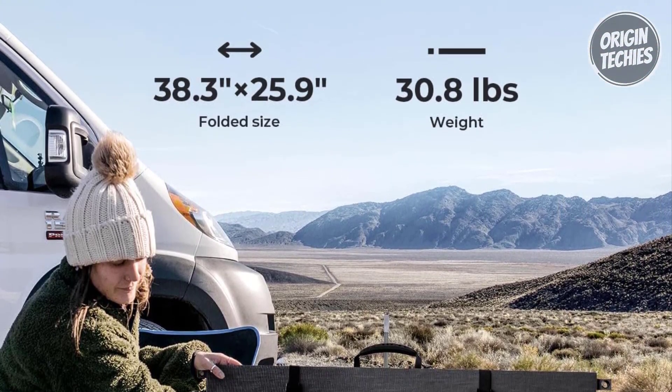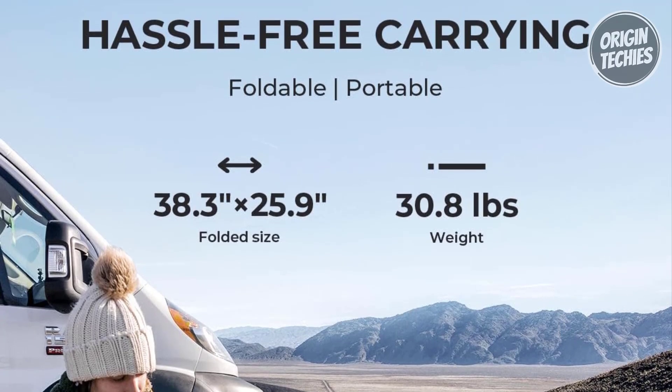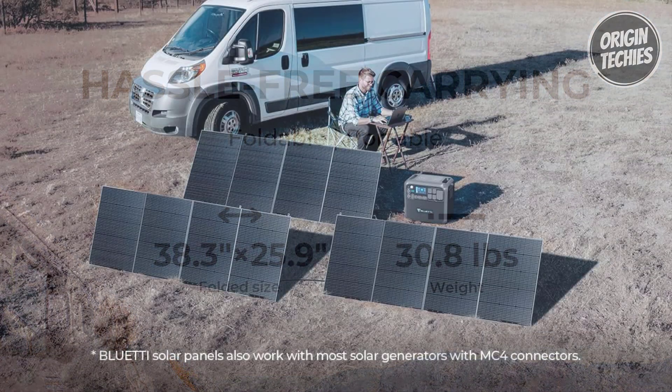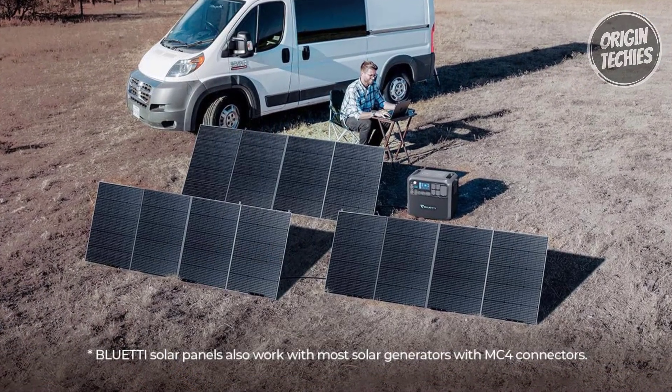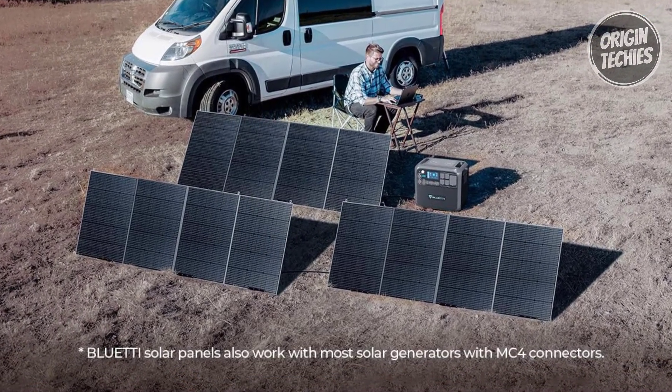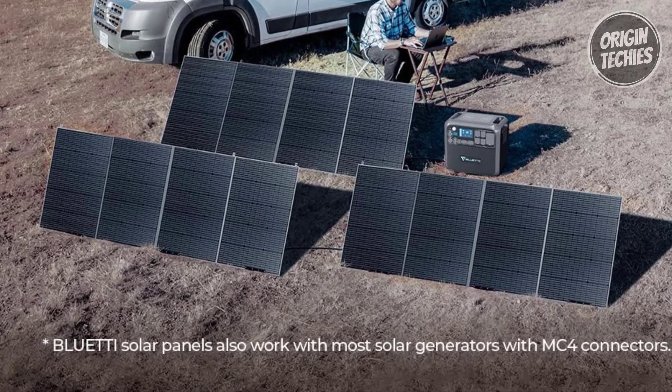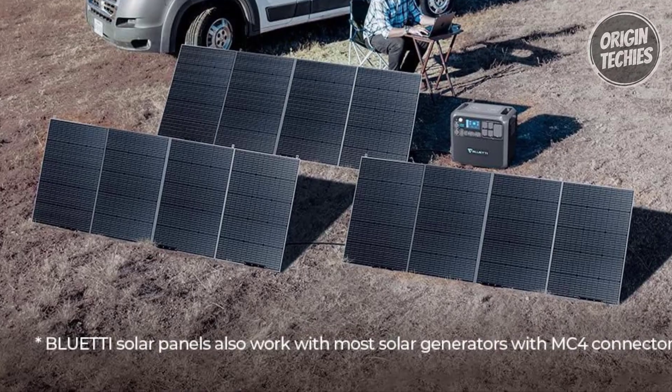Its foldable and portable design adds to its versatility, with a folded size of 38.3 by 25.9 by 1.7 inches and a weight of 30.8 pounds, making it effortlessly transportable for camping, fishing, hiking, and more. With the Bluetti PV420, users gain a robust solar power solution backed by a 12-month warranty, ensuring peace of mind in their renewable energy investment.